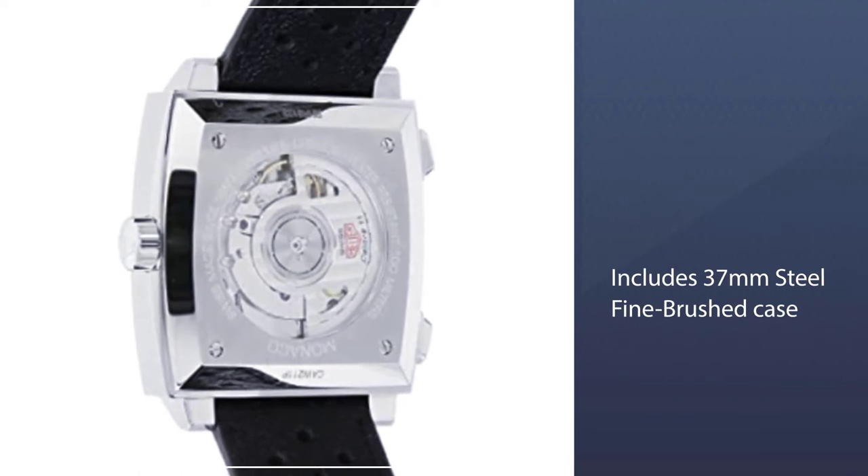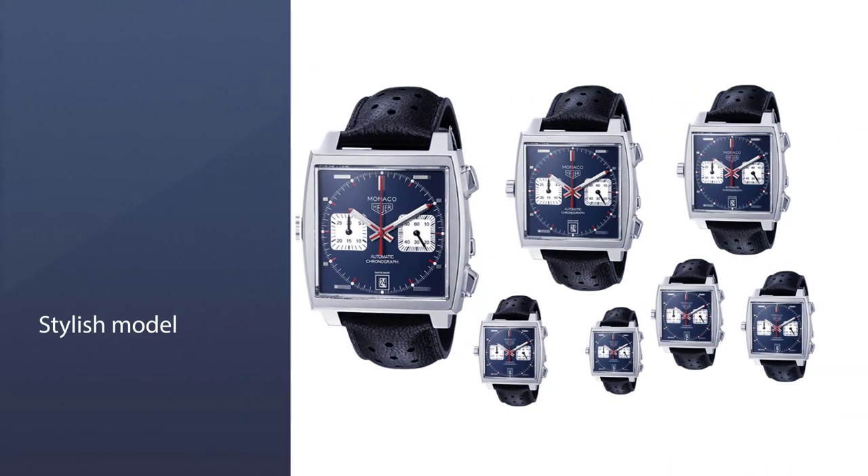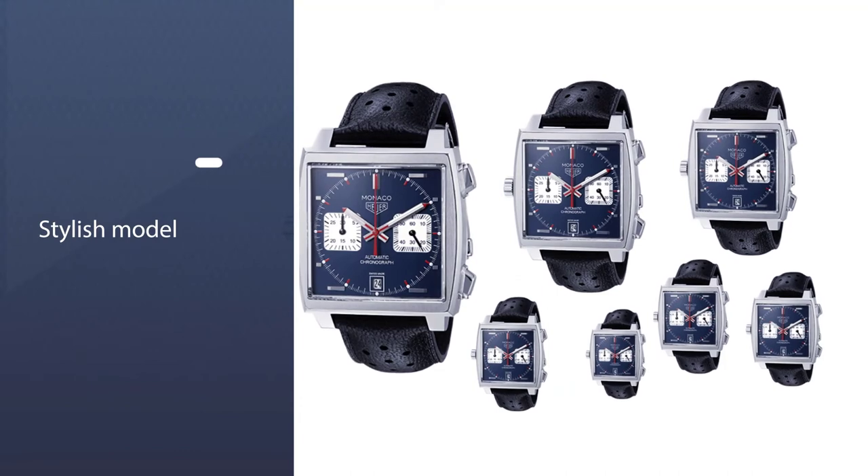Various dial specs include diamond and mother of pearl in some versions. While the original version worn by Steve McQueen may not be widely accessible, this is an equally stylish model with the added accuracy of quartz.